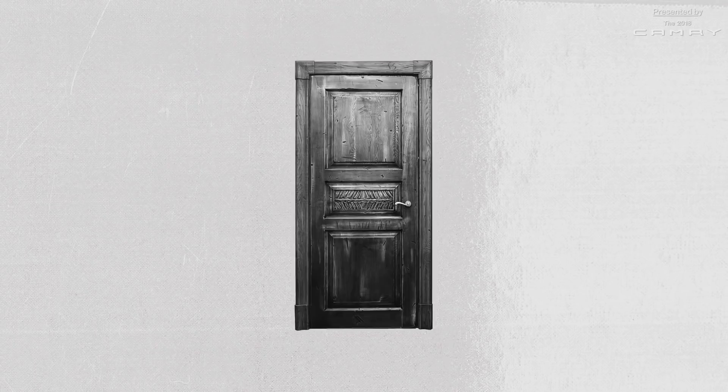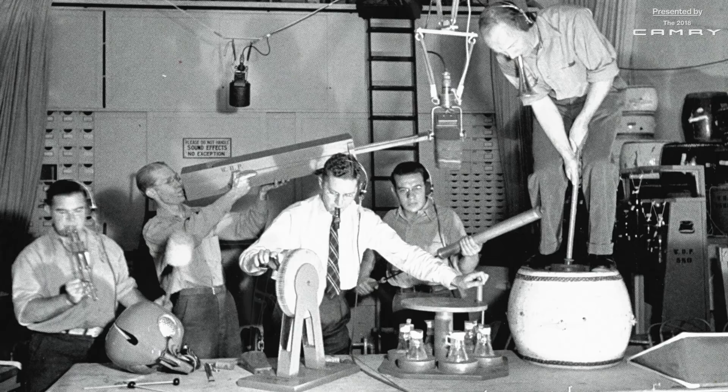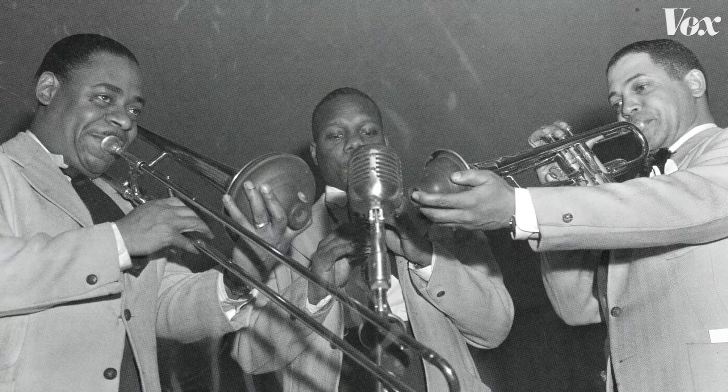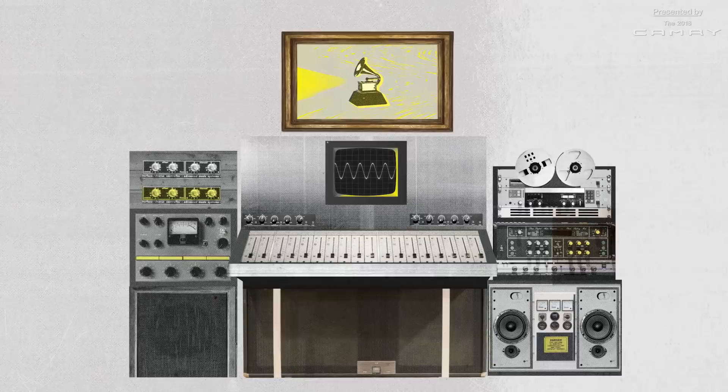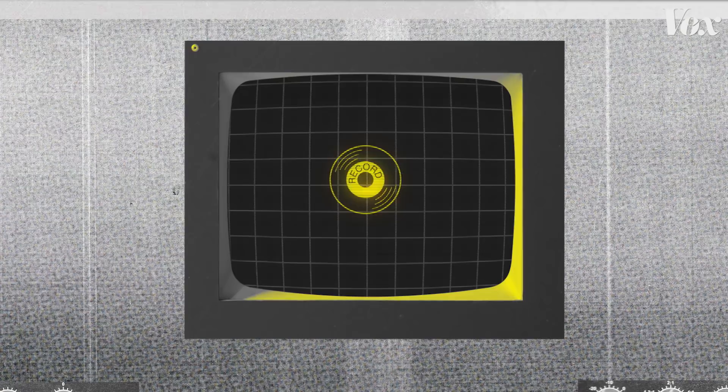In the early days, the fade-out was a novelty, really only used to convey real-world scenarios like distance and space. That is, until the 1950s and 60s, when sound recording became its own art form. The fade-out quickly became both a creative and functional tool for record producers — functional because radio DJs demanded songs be three minutes or less. If the album version was longer, producers would cut a shorter radio-friendly version that faded during the chorus.